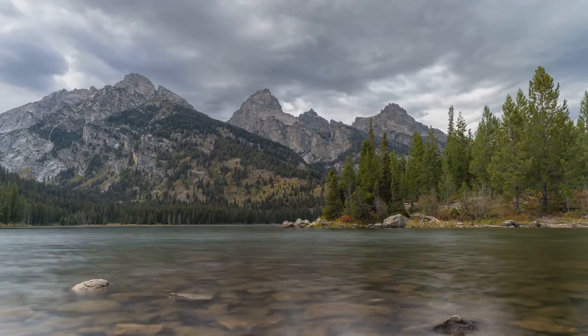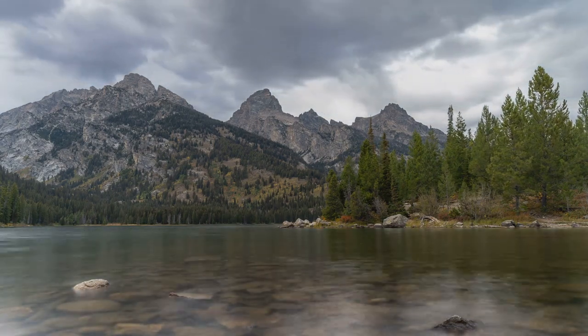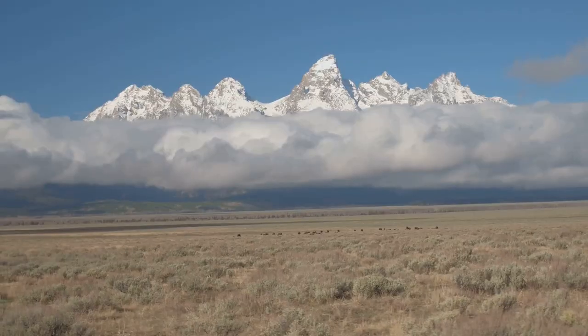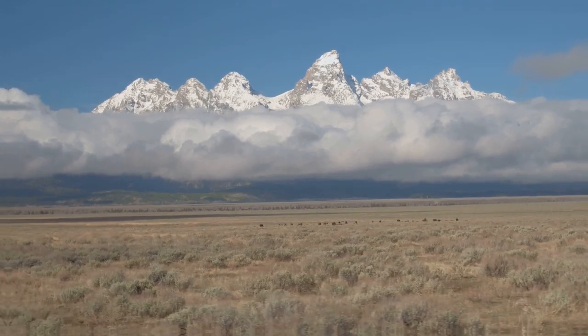And as the sun sets, painting the sky with hues of gold and pink, you'll find yourself in the heart of nature's masterpiece. With its towering peaks and serene landscapes, Grand Teton National Park is a true spectacle.